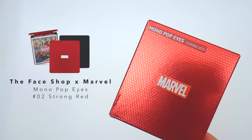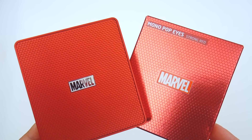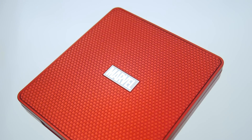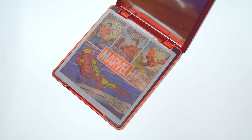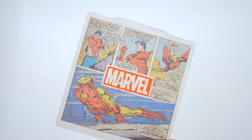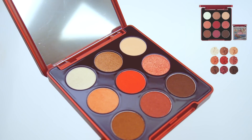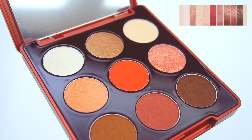Another popular item from the collection is the Mono Pop Eyes Eyeshadow Palette, and I got No. 2 Strong Red. There's also a blue palette with some cooler tones, but as a warm tone lover, I definitely gravitated towards this one more. When opening up the cover, you're greeted by an Iron Man comic, and underneath that are nine shades of eyeshadow. This palette is pretty complete, offering everything from the base shades to the crease colors, and it works great for both an everyday look as well as some more dramatic burgundy makeup.